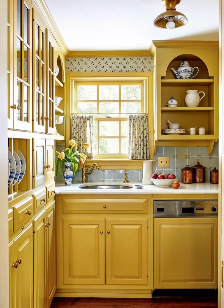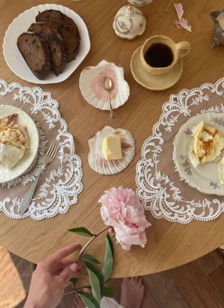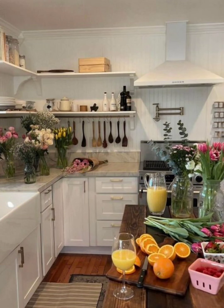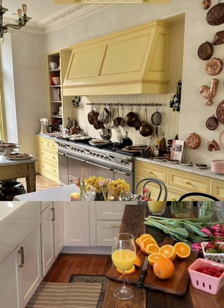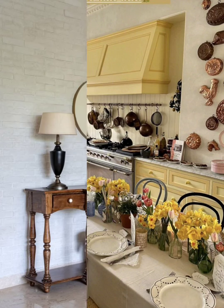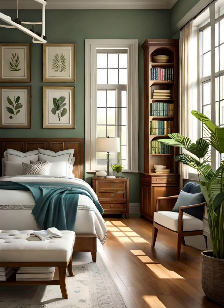Choose light, sheer curtains with ruffles, lace, or a vintage pattern to add a touch of elegance. Decorate with vintage artwork like landscapes or floral prints in ornate frames. Lay down vintage-style rugs with intricate patterns to add warmth and character to your space.